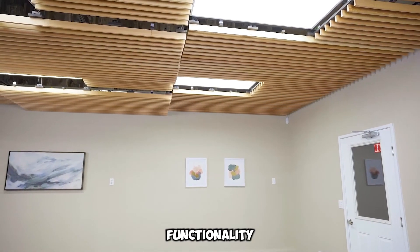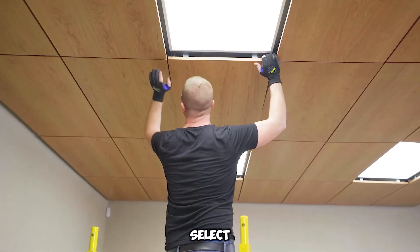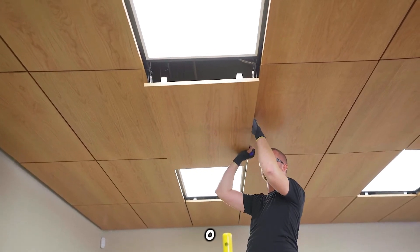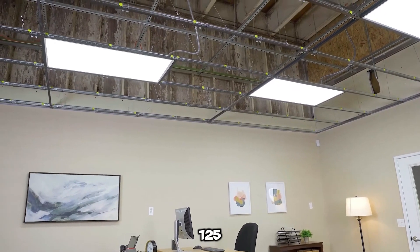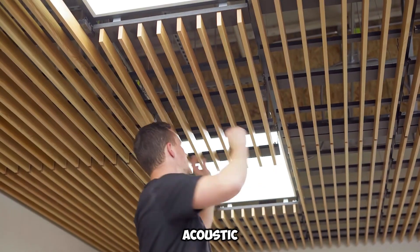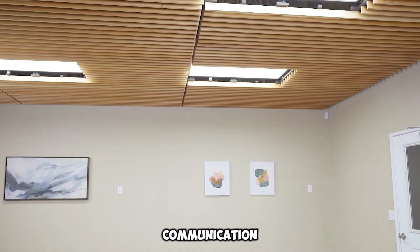Beyond functionality, Ninewood ceilings contribute to a serene workspace. Select models boast an impressive noise reduction coefficient of 0.95 on a scale from 0 to 1, meaning they absorb up to 95% of sound within frequencies ranging from 125 to 3,000 hertz. This outstanding acoustic performance ensures a more comfortable and productive atmosphere for communication among colleagues.